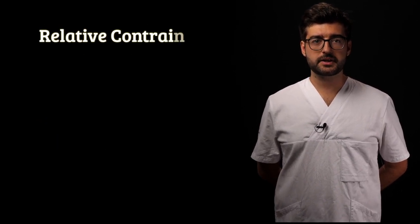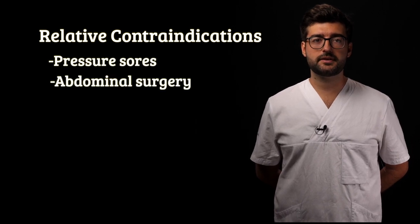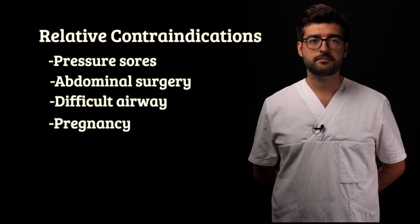Relative contraindications include, but are not limited to, pressure sores, abdominal surgery, difficult airway, and pregnancy. Make sure you go through a checklist before turning the patient. Make sure you have a plan in case of accidental extubation or other complications that may arise, and have your equipment ready. Also, be sure to watch an instructional video before doing this for the first time.